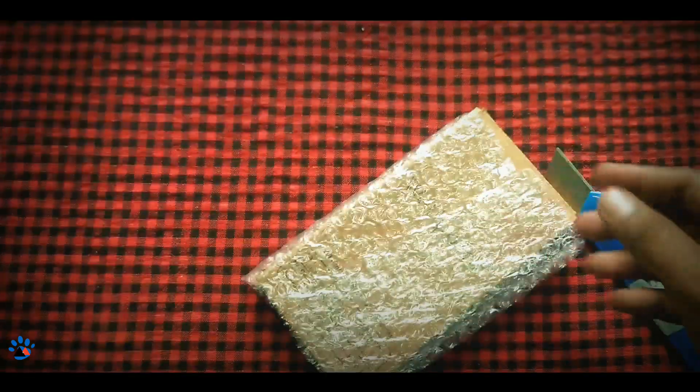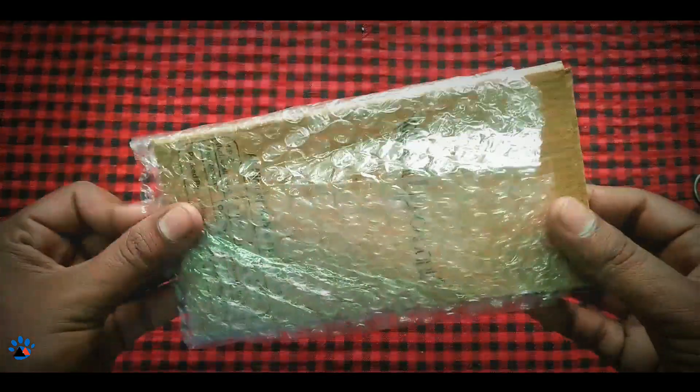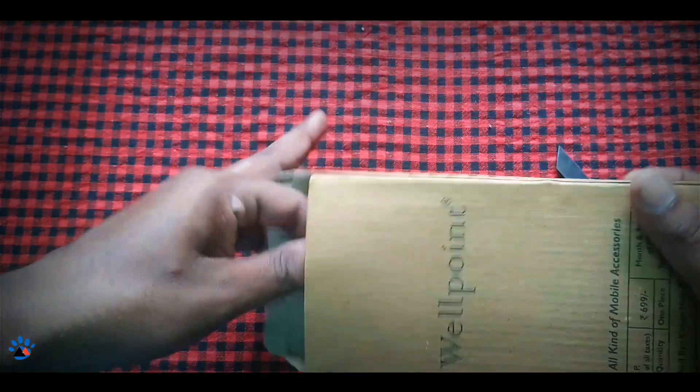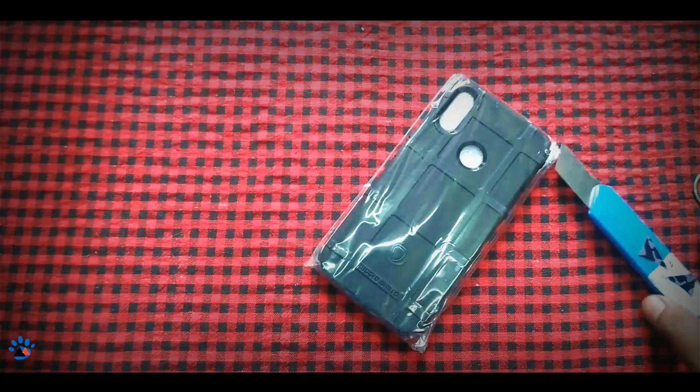This is the WellPoint back case for Redmi Note 7 Pro, and this is how the package looks. Let me just open it — here is the package. This is WellPoint mobile accessories, and yes, that simple.